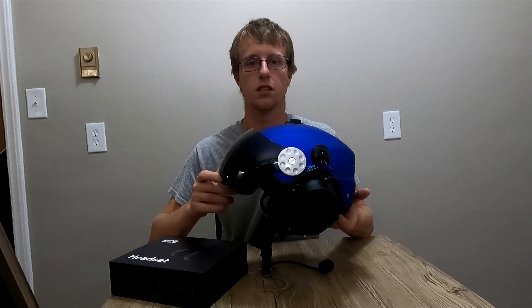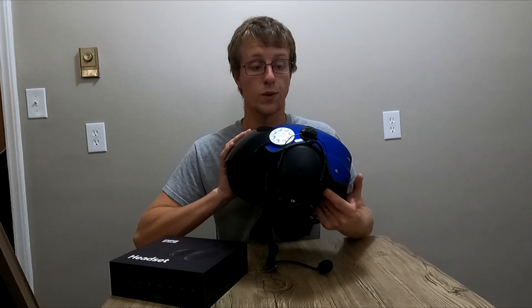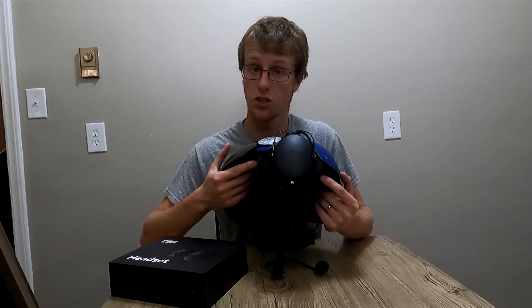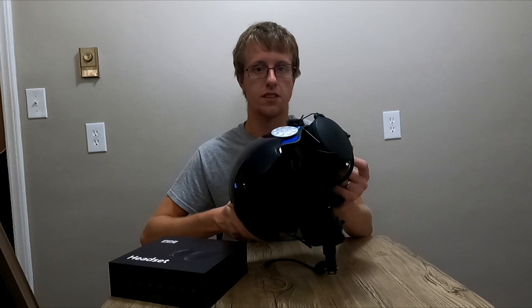Hello everybody, thanks for checking in on today's video. I've got a cool one. This is the PPG Smoke headset, and this is the version that was on sale for $99 instead of $550.